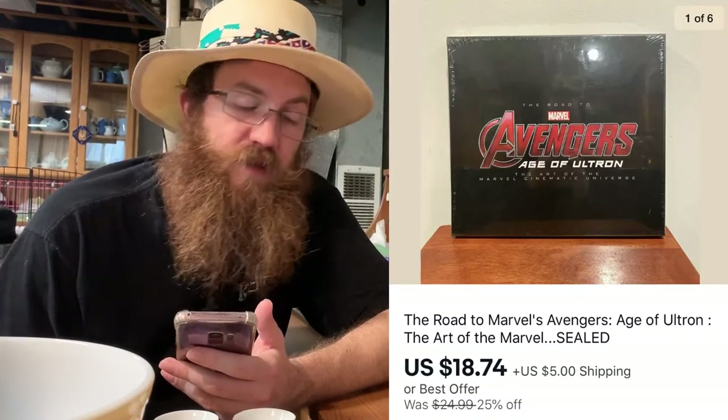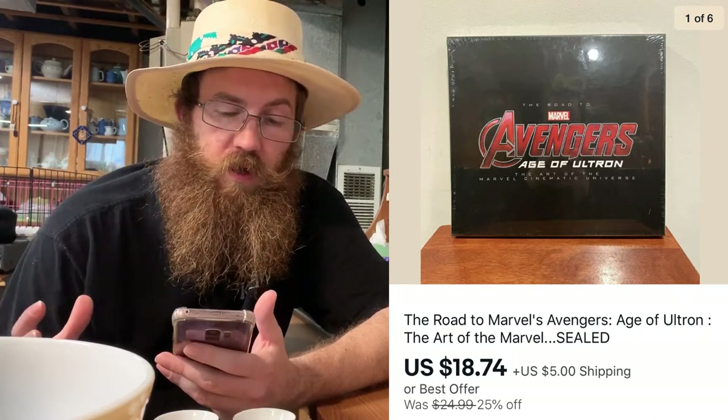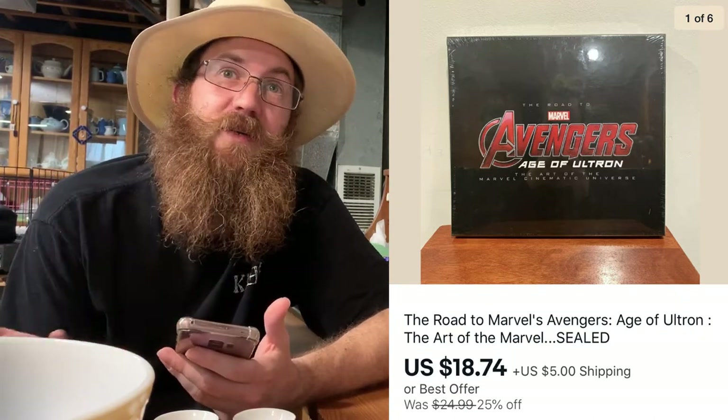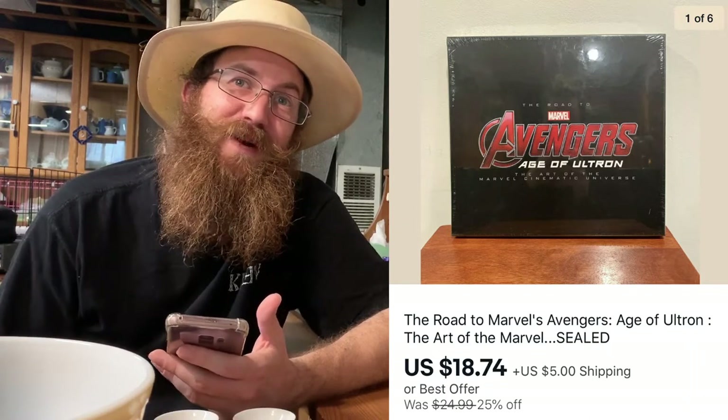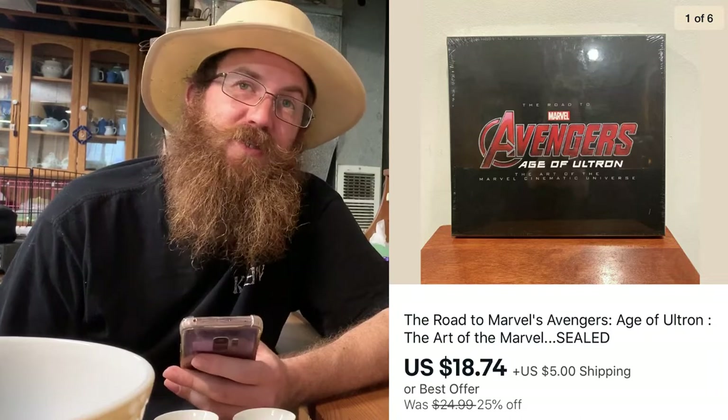Next, I had this item for a pretty long time. I thought it was going to sell fast because Marvel and Avengers stuff sells quickly, but this was a really cool sealed book. I didn't want to open it, and it sold for $18.74 plus shipping.